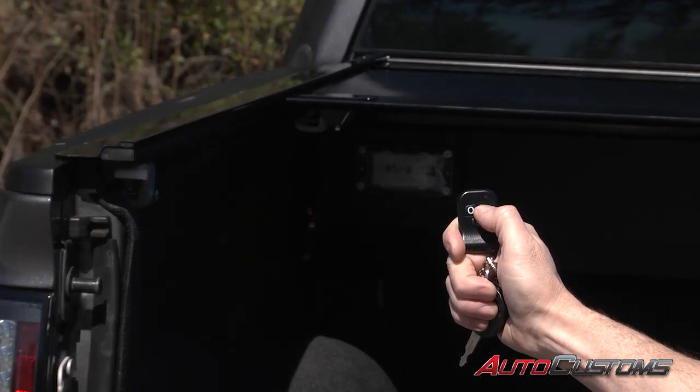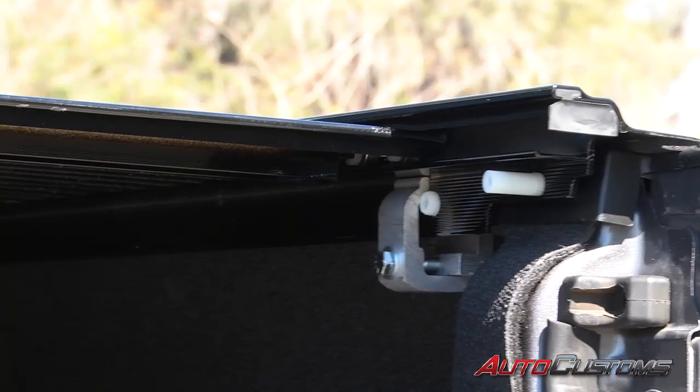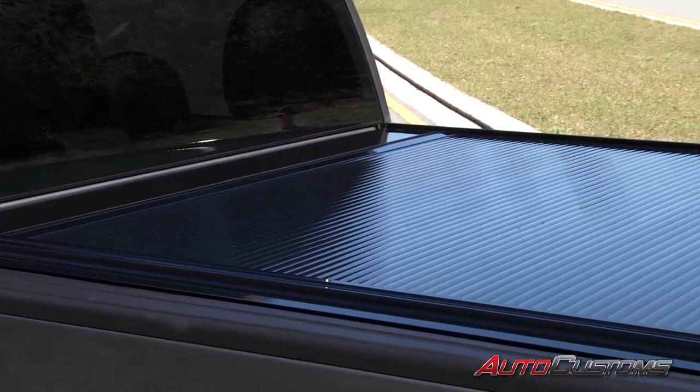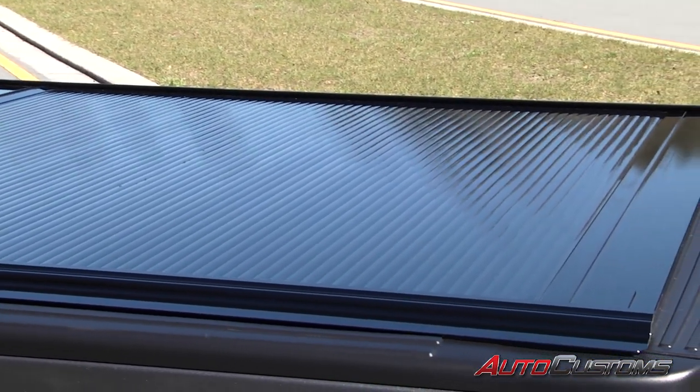Anywhere along the bed you stop the cover, it locks into place with an electromagnetic brake. It glides easily on sealed ball bearings so you never have to lubricate the rails. Plus it doesn't require any special cleaners or protectants, so the Gator Tracks Power is virtually maintenance-free.